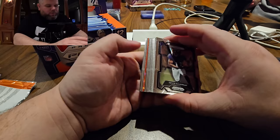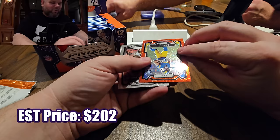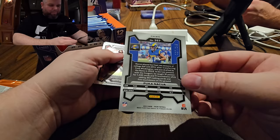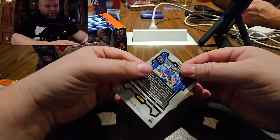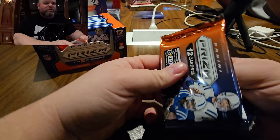We need something here. It's red wave — Puka Nakua, let's go! Super off-centered though, front and back. Definitely going to get a PSA knock. This is out of 149. Super off-centered, still might be worth getting a nine on it. It's easier to sell graded cards.